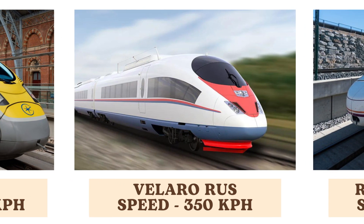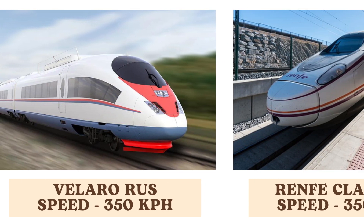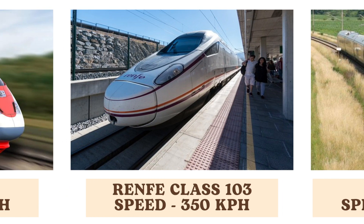The Velaro Rus, a high-speed train developed by Siemens, operates at speeds of 350 kilometers per hour. It serves the Russian rail network, providing fast and comfortable travel across long distances. The RENFE Class 103, a Spanish high-speed train, also reaches 350 kilometers per hour, operating as part of Spain's AVE — Alta Velocidad Española — network, known for its speed and efficiency.